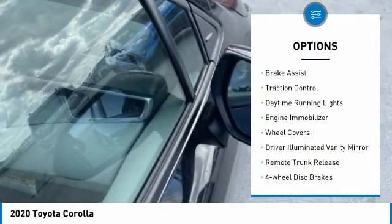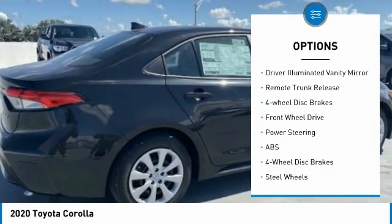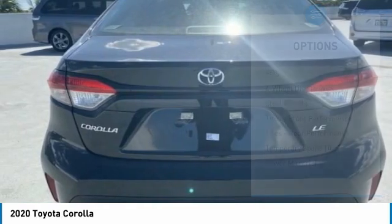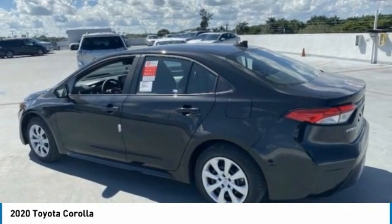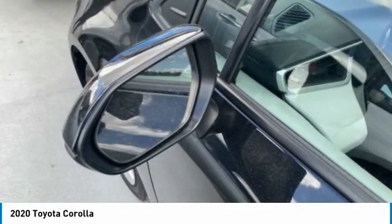Heated mirrors, brake assist, traction control, daytime running lights, engine immobilizer, wheel covers, driver illuminated vanity mirror, remote trunk release, four wheel disc brakes, FWD. Drive away with a great deal on this vehicle.